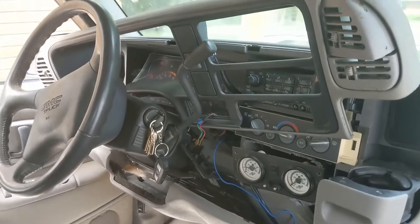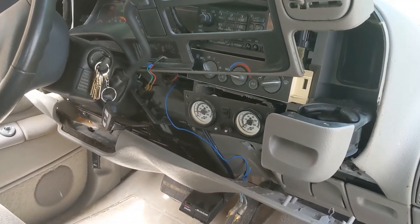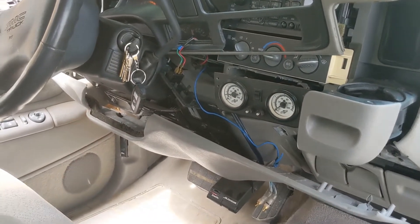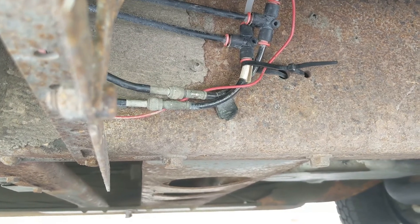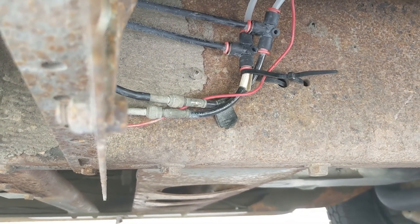Going rogue with the cell phone — I've pulled the dash apart. No leaks behind there, but here's what I found: I turned on the truck, pumped up the air, turned it off, and got under the T-junction — it's leaking there. I'm going to stop by the parts store, pick up two push-lock T-valves, replace those, and I think we'll have the problem resolved.